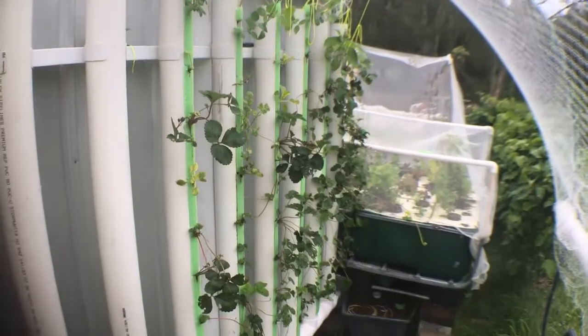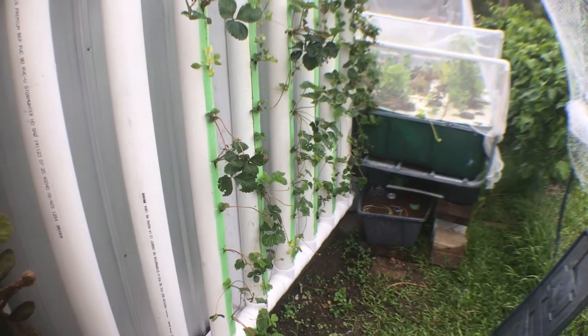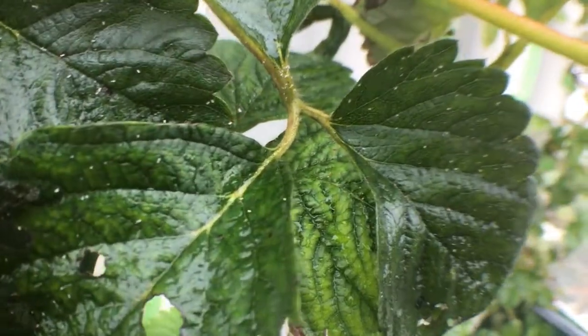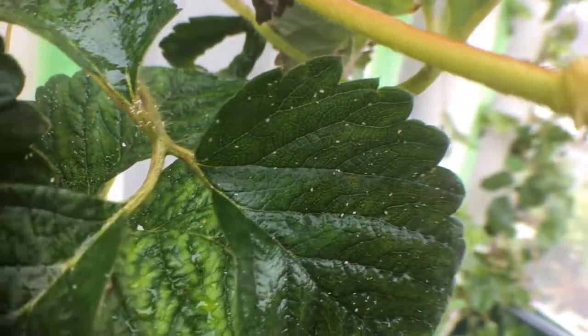I transplanted a whole bunch of the strawberries into the towers on the right by separating the crowns and the runners. Again there are some mites or aphids that need dealing with, but despite the transplanting they are mostly looking okay.